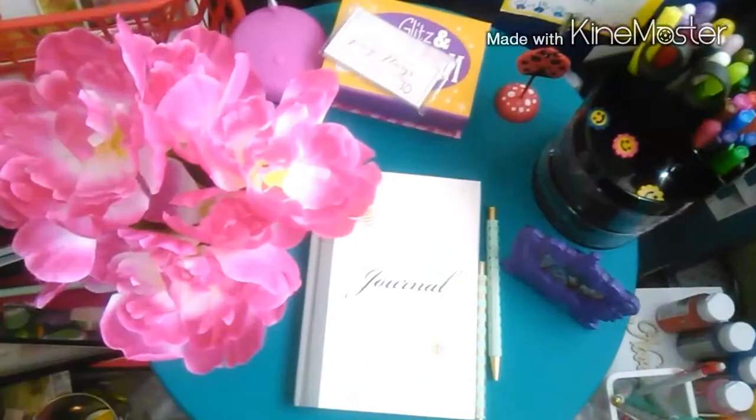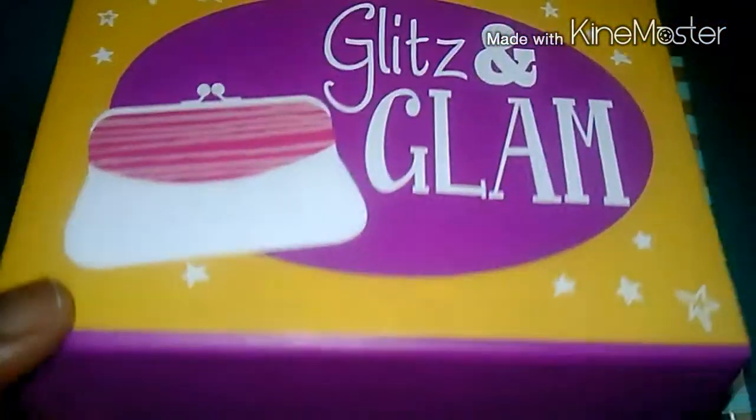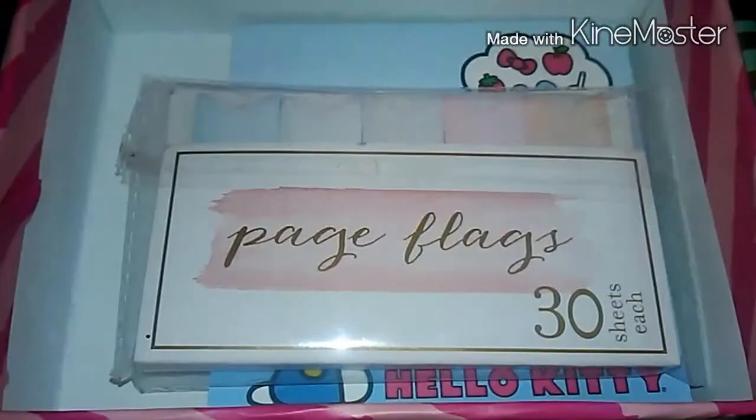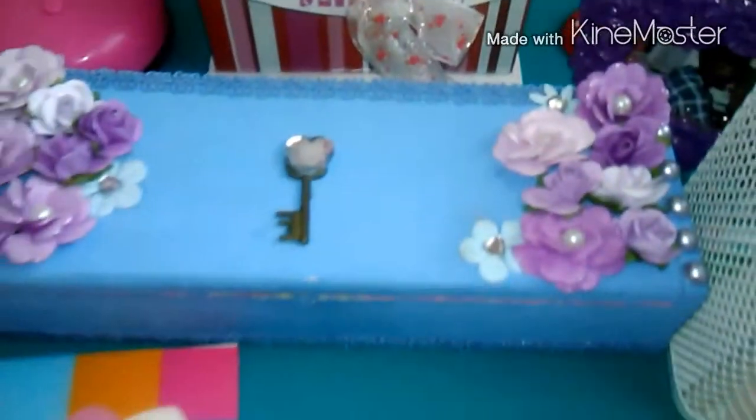I love journals and I love writing in journals. The flowers I got at Dollar Tree, the lamp I got at Dollar Tree, this cute little glitz and glam bag I got at Dollar Tree, and inside there's some sticky notes that I got at Target. And that little wooden box — I made that for my desk to put some pencils in.